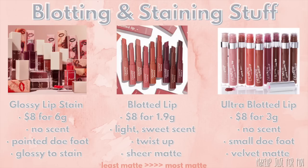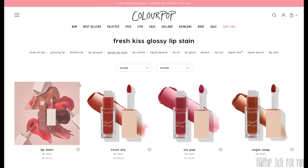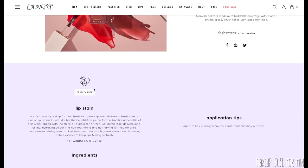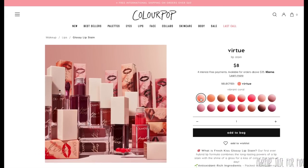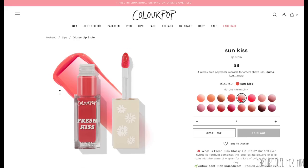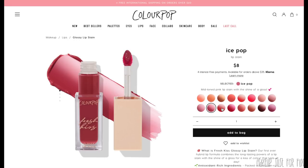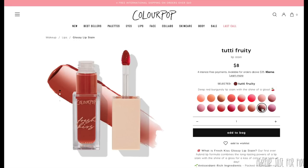Next: blotting and staining products, arranged from least matte to most matte. Starting with the Fresh Kiss Glossy Lip Stain: $8 for 6 grams of product. A reminder — this is not a vegan formula. This is one of the more unique formulas from ColourPop: it's buildable, glossy at first, but then it just stains the lips and feels like nothing at all — just a little tint of color left behind. Short term it's glossy; long term it's a stain. I don't detect any fragrance, and it has that small pointy triangular precision doe foot applicator.